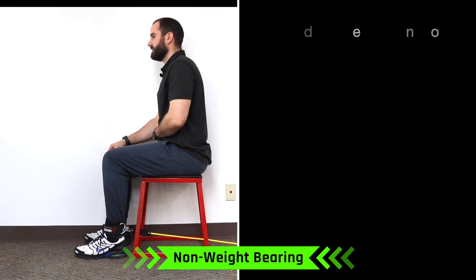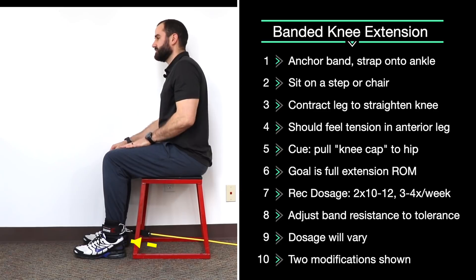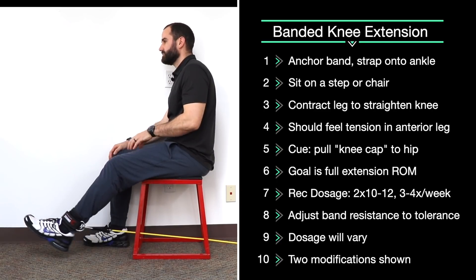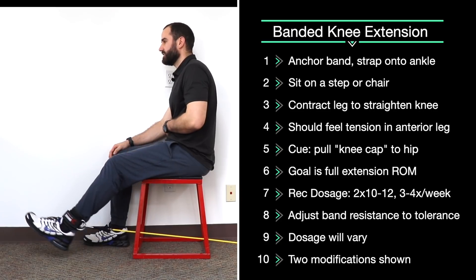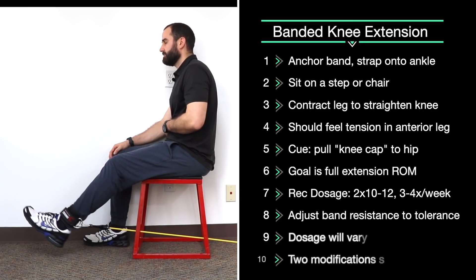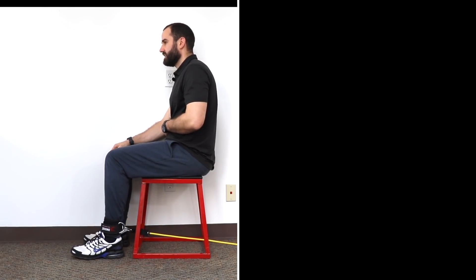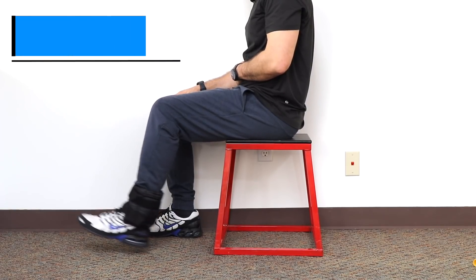Band knee extension: anchor the band behind you and put the strap around your ankle on a step, making mild tension at rest. Contracting your quad — the anterior part of your leg — straighten your knee fully and bring it back to the starting position. You should feel gentle tension over your anterior leg and think about pulling your kneecap up towards your hip. Do two sets of 10 to 12 reps. To increase difficulty, use a stiffer band or pull it farther back. To decrease difficulty, start with just body weight, a less stiff band, a smaller band, or an ankle weight.